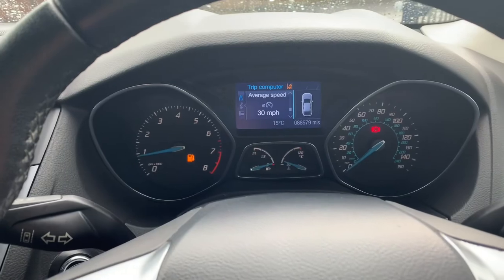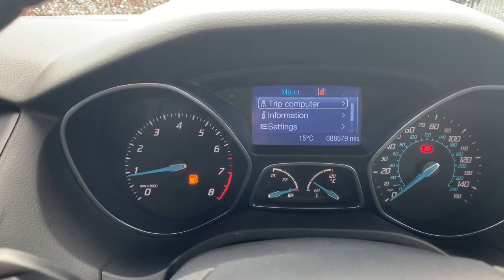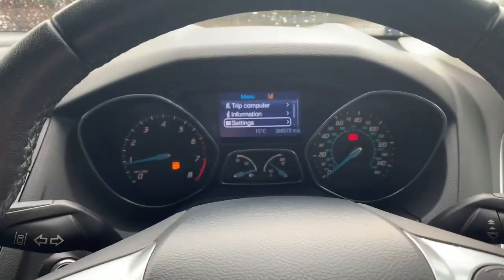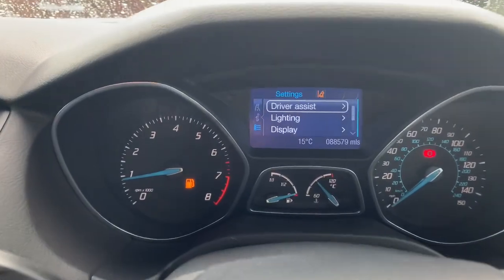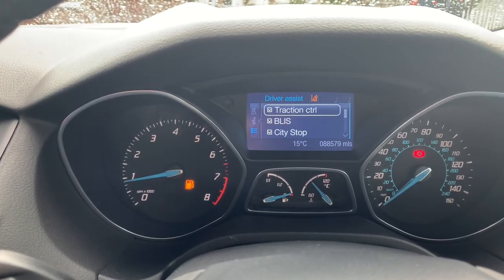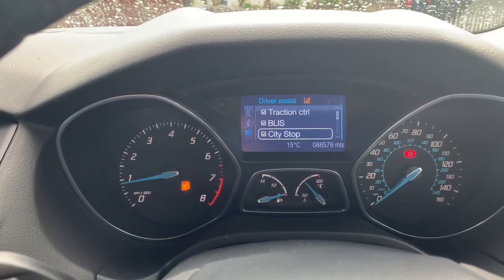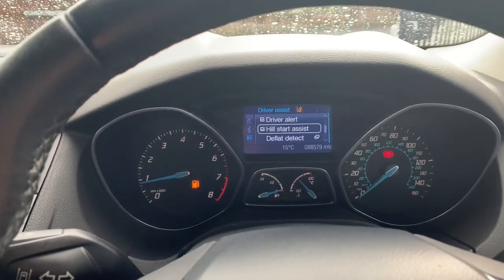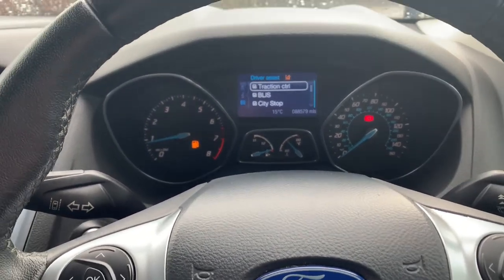First of all, press the left arrow and you'll see the dash change. Go down to Settings using the down arrow, and when you're over Settings press OK. You're then presented with the Settings section. Select Driver Assist and press OK, and there you have traction control, the blind spot system, city stop, driver alert, hill start assist — all your different functions. That's the way to go into them and operate them, turn them on, or use them.